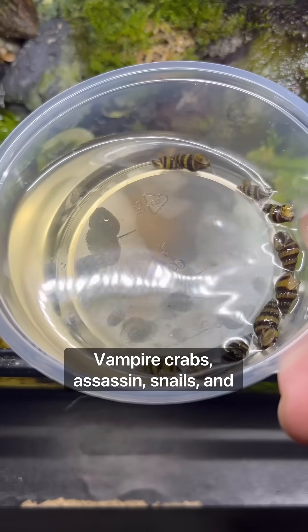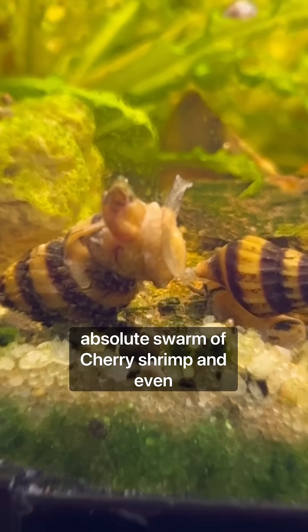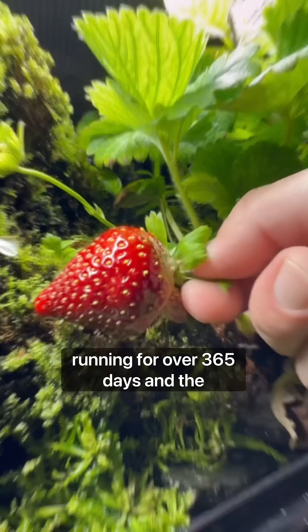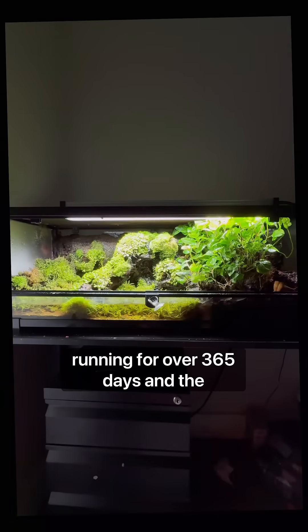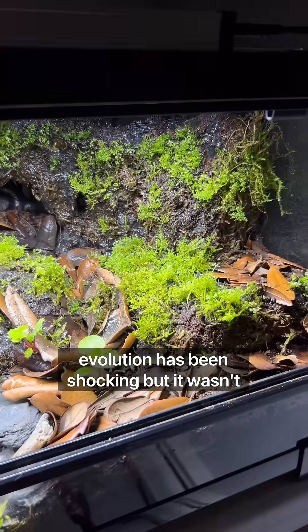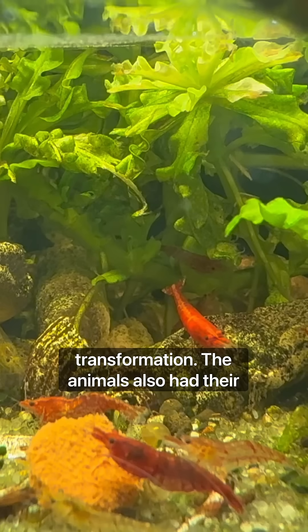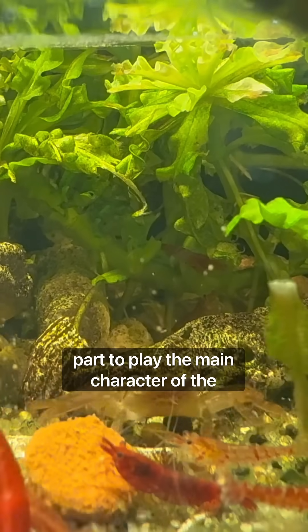Vampire crabs, assassin snails, an absolute swarm of cherry shrimp, and even some strawberries. This ecosystem has been running for over 365 days and the evolution has been shocking. But it wasn't just the plants that had a major transformation — the animals also had their part to play.